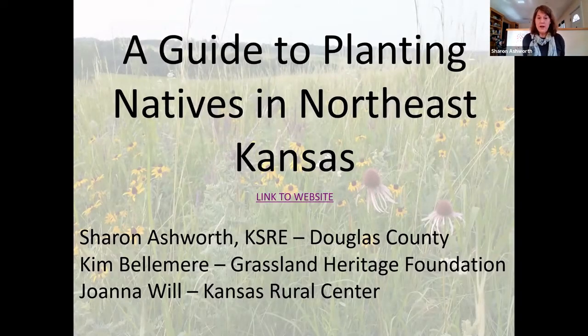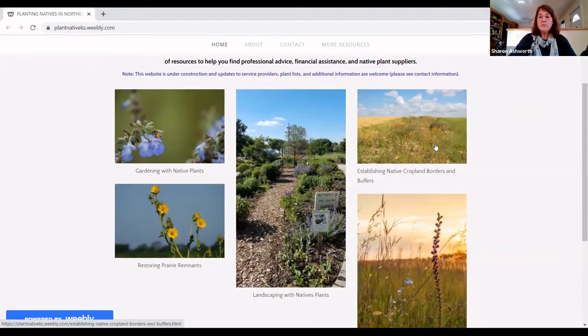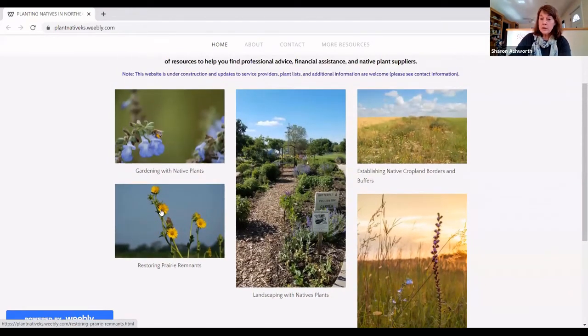To help everybody interested in planting natives, I worked with the Grassland Heritage Foundation and the Kansas Rural Center to create a guide for planting natives in Northeast Kansas. This guide takes several forms — there are several brochures available. The website that accompanies the publication has several sections: gardening with native plants, landscaping with native plants for bigger areas, reconstructing prairie, restoring prairie if you have a remnant on your land, and establishing native cropland borders and buffers.